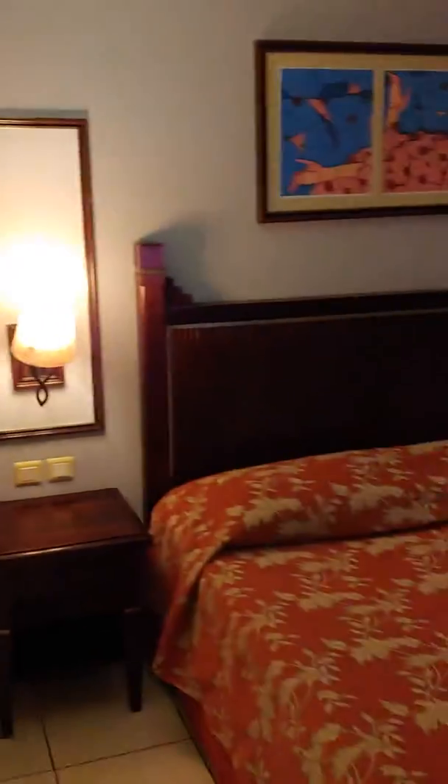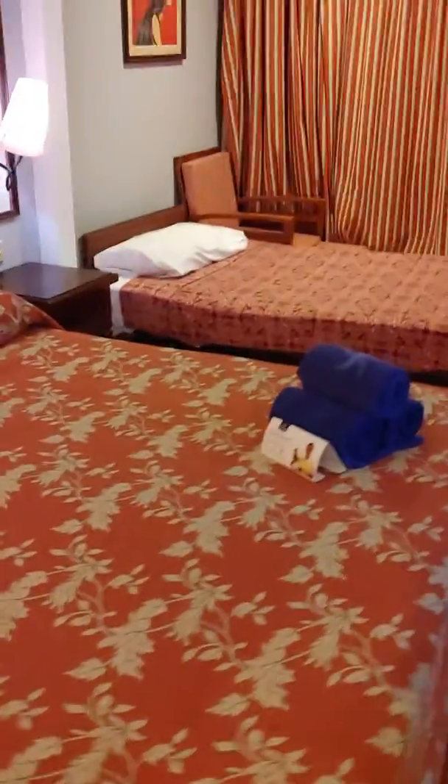And here is the living room and the bedroom too. There's a TV, couch, and a lamp, and a king size bed, and a small bed. There's a chair, a desk, and some wardrobes.